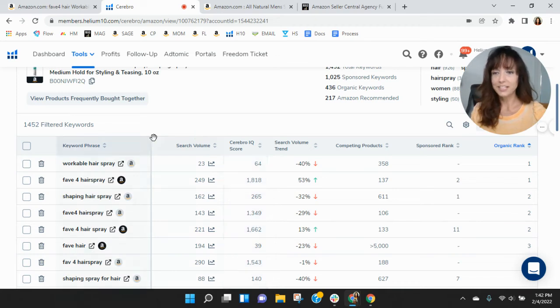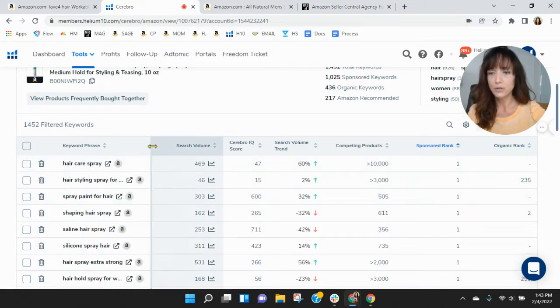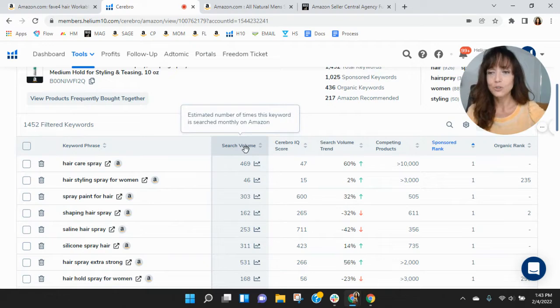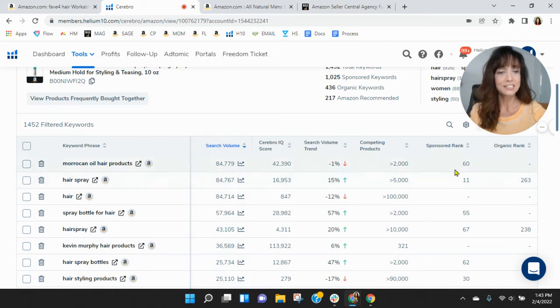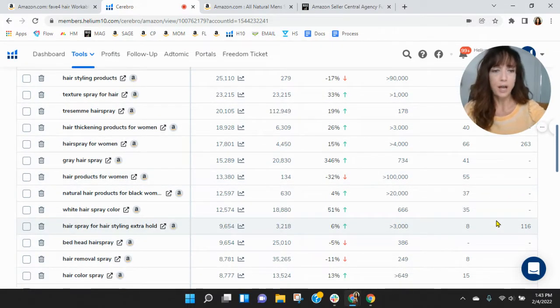Let's scroll down and see how you're performing within your keywords. Your best organic rank is workable hairspray and Fave 4 hairspray — not a lot of search traffic. Looking at the sponsored keywords, hair care spray, hair styling spray for women — not a lot of search traffic there either. Pantene hairspray is getting some search traffic. Looking at the most frequently used keywords, Moroccan hair oil products at rank 60 — you are actually indexing. Even though you're not in the top 20 strike zone with a lot of these, you are indexing, which is good. It looks like you're doing a pretty fair job with your pay-per-click.